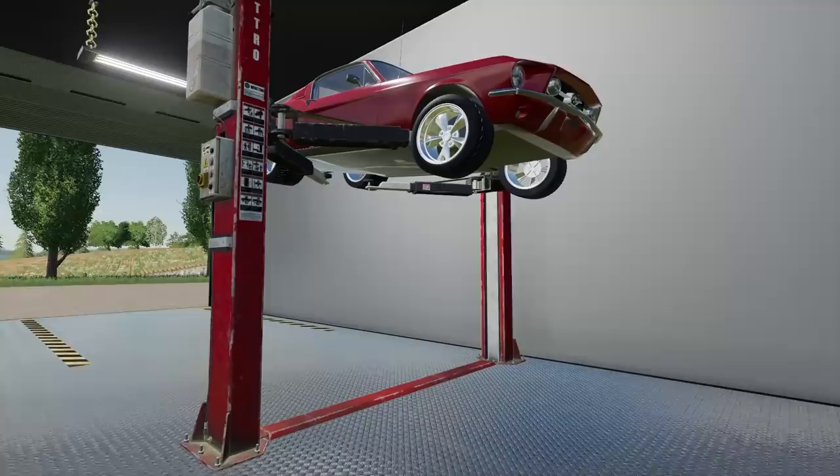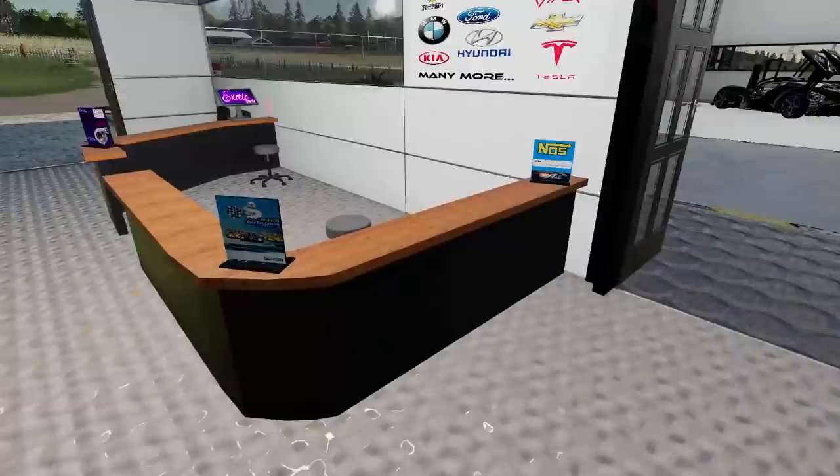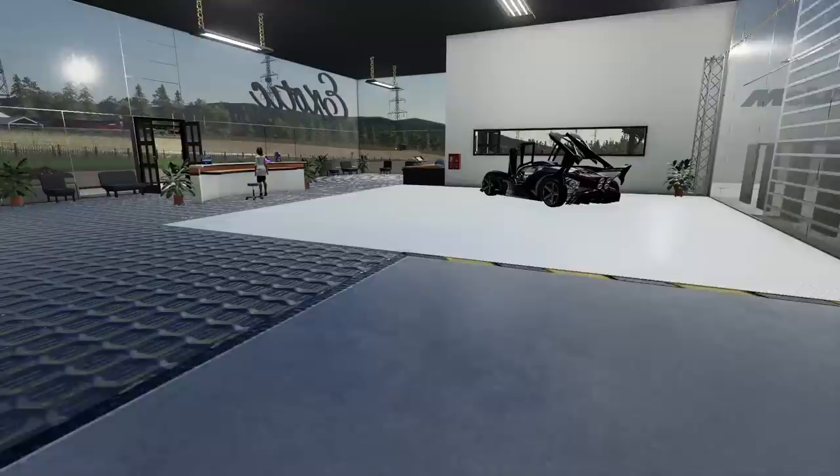I gotta pull this forward just a bit and we'll get her up. The guys got it up in the air — had to go the other way because it was a bit awkward with the supports. She's up in the air. I gotta make some phone calls, but the guys said they can get it done. We're actually gonna put it in the paint booth.